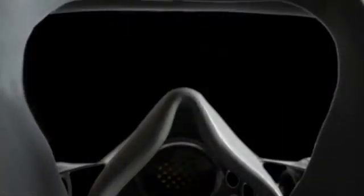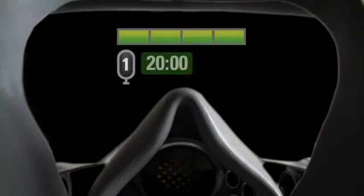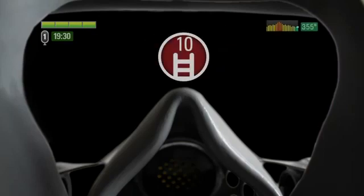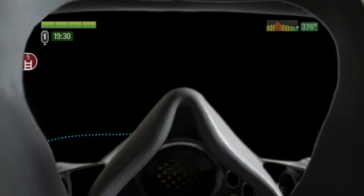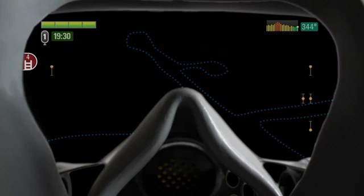Header presents the firefighter with five data elements that appear constantly in his mask. Air remaining shows not just how much air is left in the tank, but also an estimate of how much time is left based on the tank pressure and breathing rate. Temperature and trend makes it possible for the firefighter to know how hot it is in the fire without putting himself at risk for burns. Exit path and egress points shows the firefighter the location of the nearest egress point. Breadcrumb path shows the firefighter the path he has taken to get to his current location. Team location shows the firefighter the location of all other firefighters on scene.